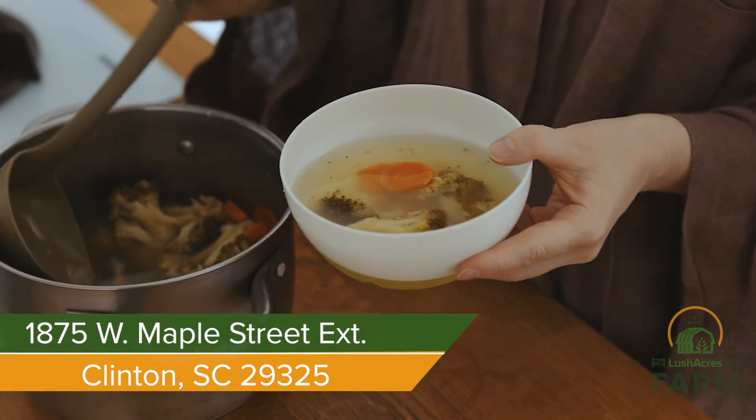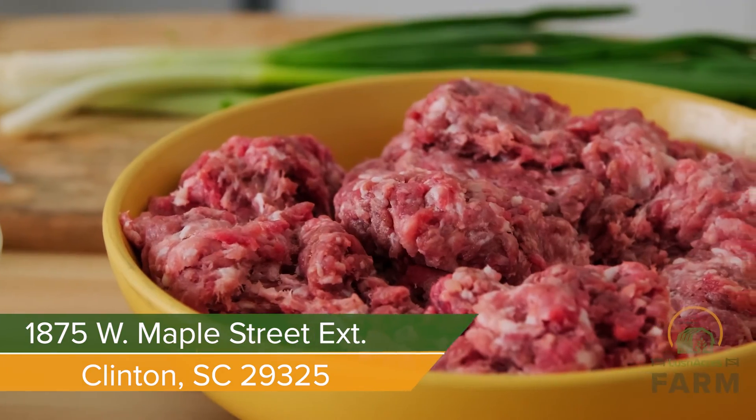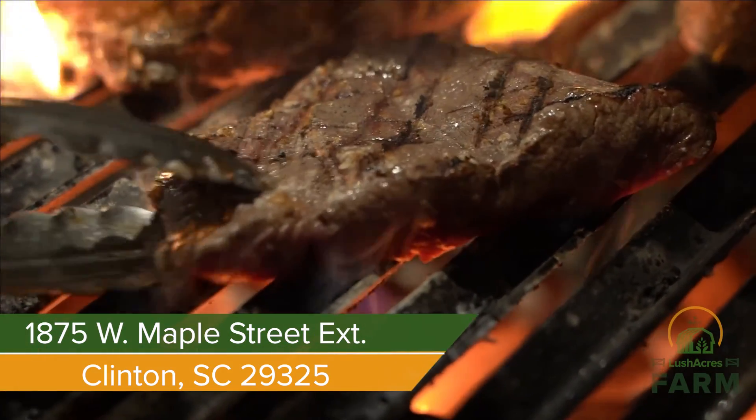Get ready for soup season with Lush Acres Farm. Stock up on whole chicken, boneless skinless chicken breast, ground beef, chuck roast, and cube steak — pasture raised, right from our farm.